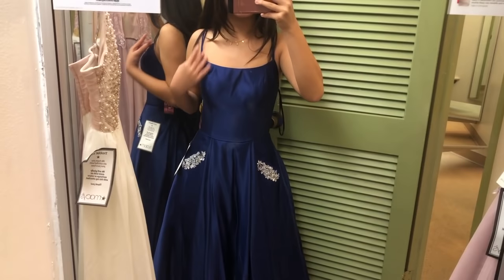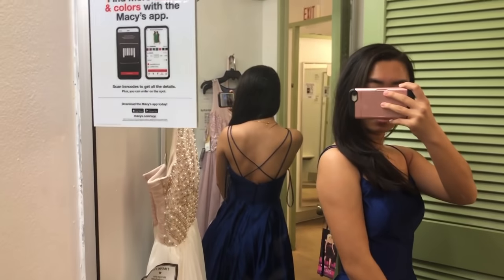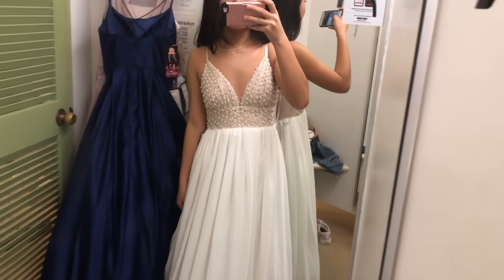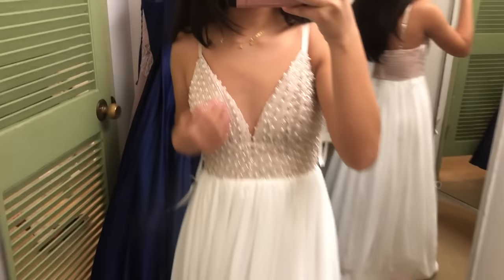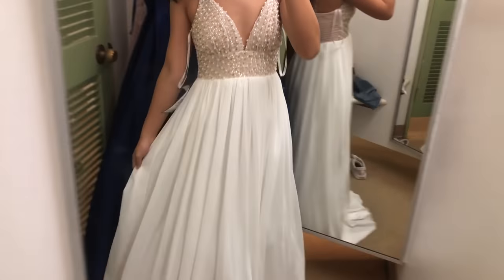I like the upper half of this better, but my boobs aren't that big. This one's definitely a different style, but I actually kind of like it. I think if it wasn't white, and maybe a different type of color beading, I would be into it.